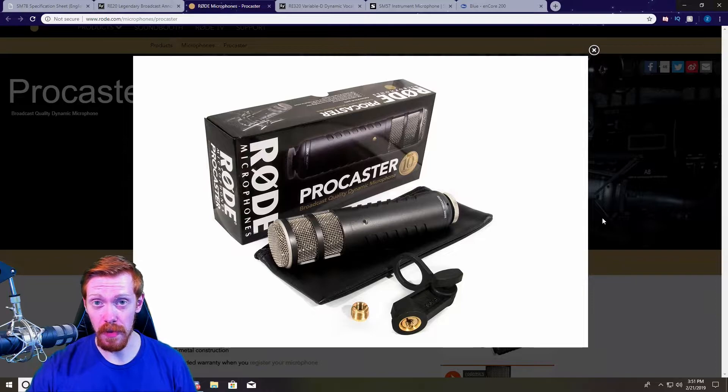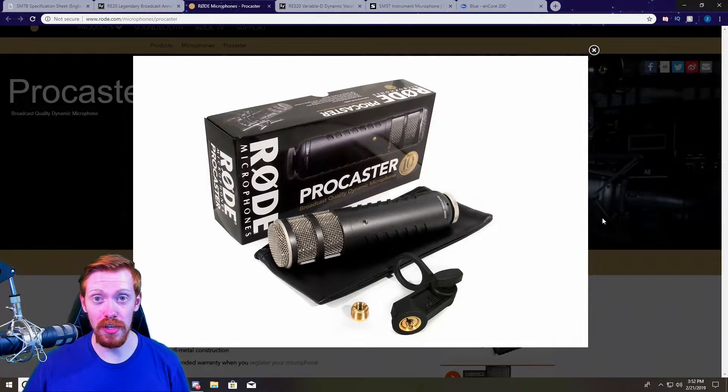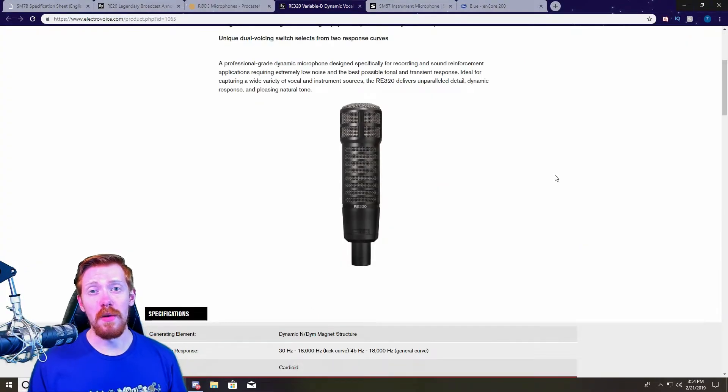The build quality on this thing is insane. You will need a decent preamp to drive it, but it also has a feature a lot of the others don't — a built-in shock mount and built-in pop filter, so you don't need to go out and buy an extra windsock or any of that stuff, because it's already there.